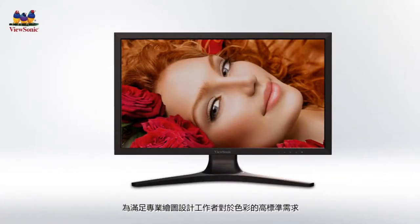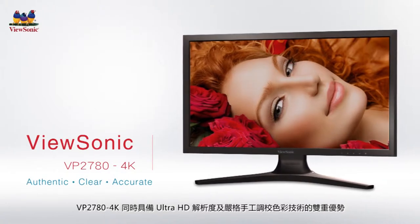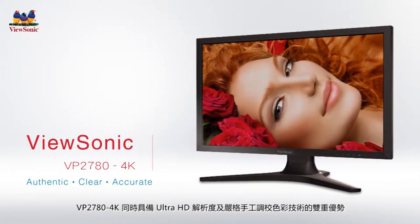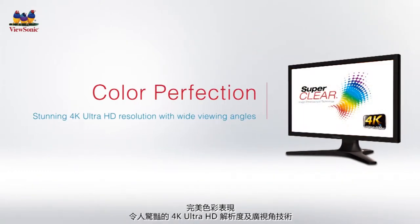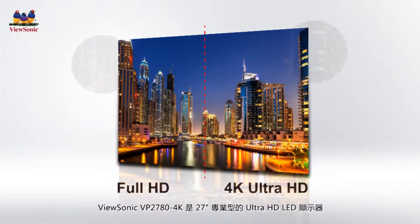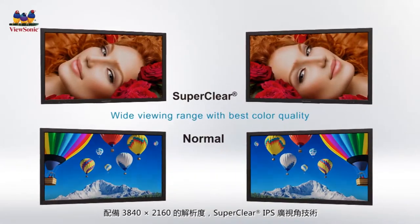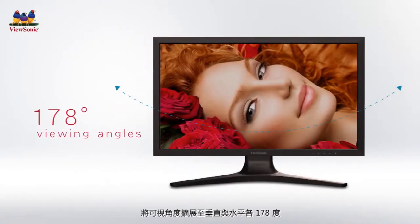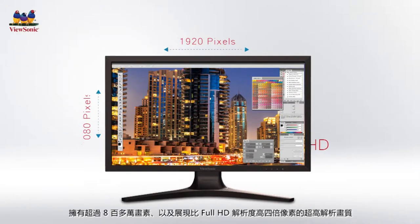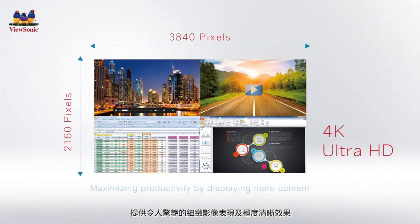Designed with graphic professionals' high color standards in mind, the VP2780 4K combines Ultra HD resolution with advanced color processing capabilities for color critical applications. The ViewSonic VP2780 4K is a 27-inch professional Ultra HD LED display with 3840 x 2160 resolution, featuring ViewSonic's super clear image enhancement technology and wide viewing angles of up to 178 degrees, illuminating more than 8 million pixels — 4 times more than Full HD.